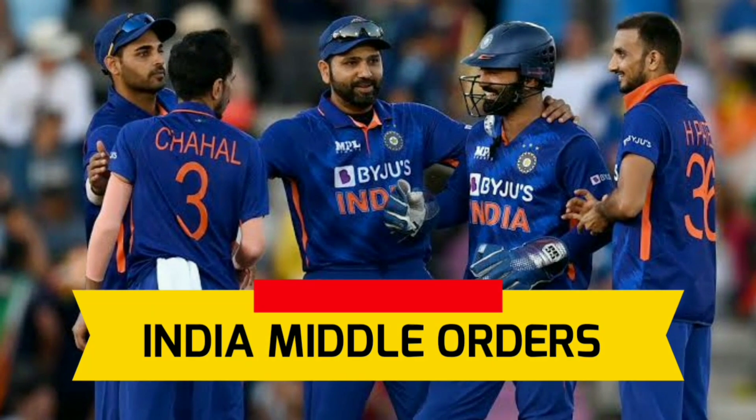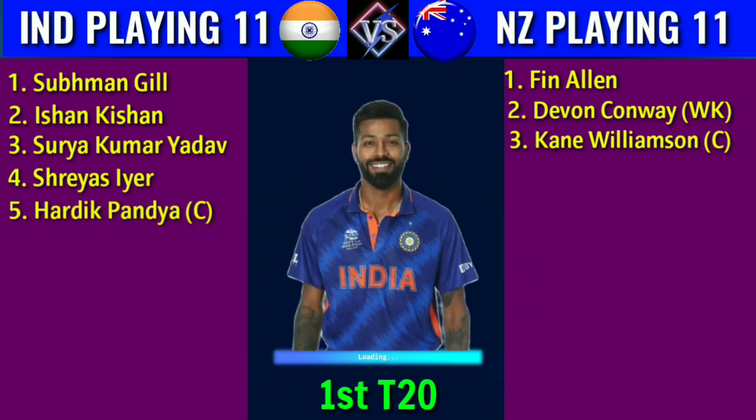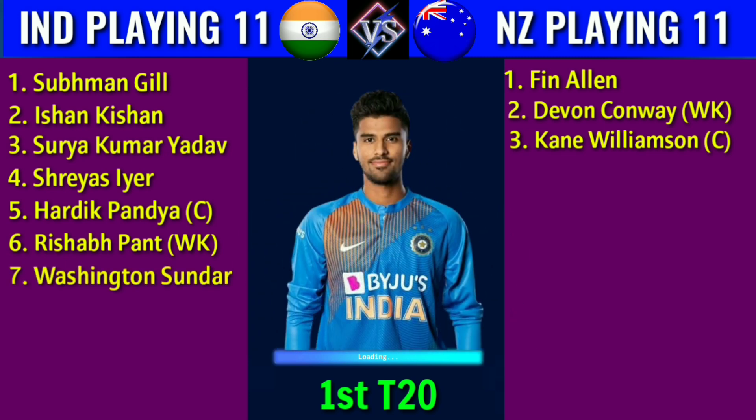Team India middle orders: 4. Shreyas Iyer, right-handed batsman. 5. Hardik Pandya, captain and all-rounder. 6. Rishabh Pant, left-hand wicketkeeper batsman. 7. Washington Sundar, all-rounder.